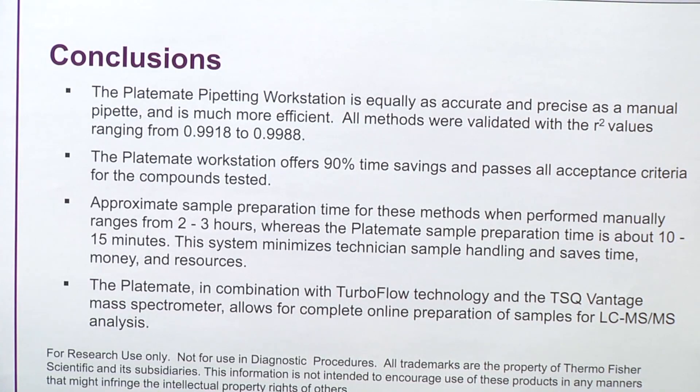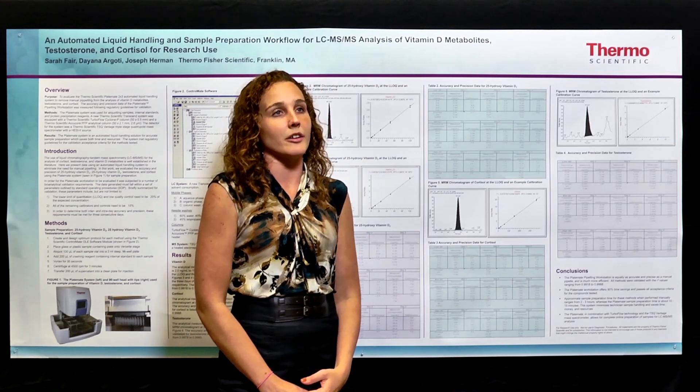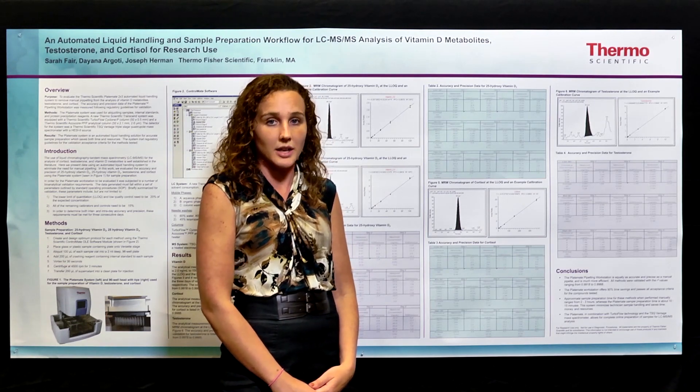In conclusion, the plate pipetting workstation is equally as accurate and precise as manual pipetting, but saves much more time — approximately 90% time savings. To put this into comparison to manual pipetting, before I had to do 2 to 3 hours of prep, but now I only need to do 10 to 15 minutes.